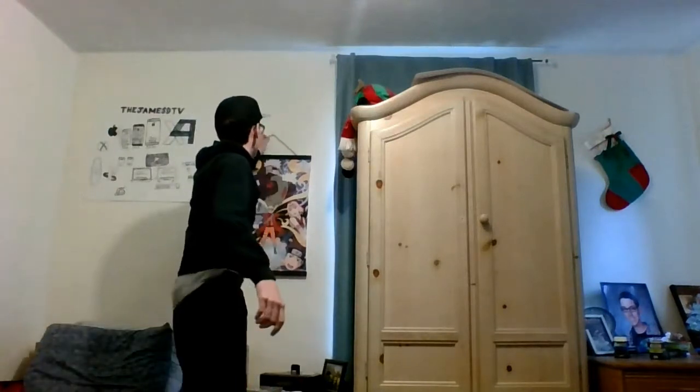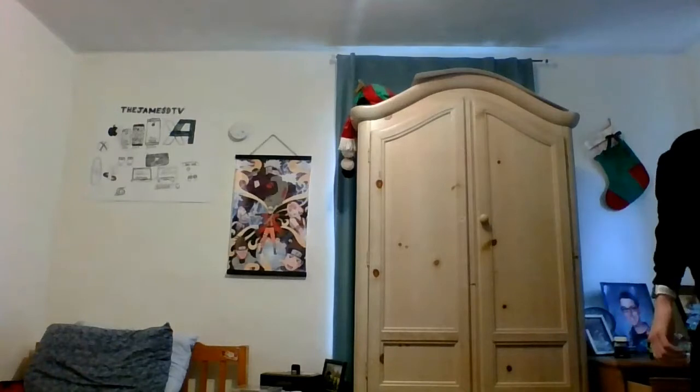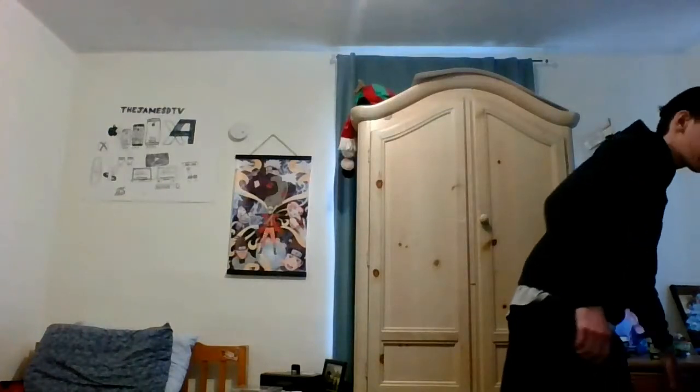I don't know if you guys saw behind me, but — if any of you know, I am a Naruto fan — boom! This is awesome. I'm hanging it on my wall where you guys can see it behind me. And speaking of Naruto stuff, I got some Naruto socks. I'm right now wearing the Hidden Leaf Village ones. Now let's look at that picture that's printed out — boom!